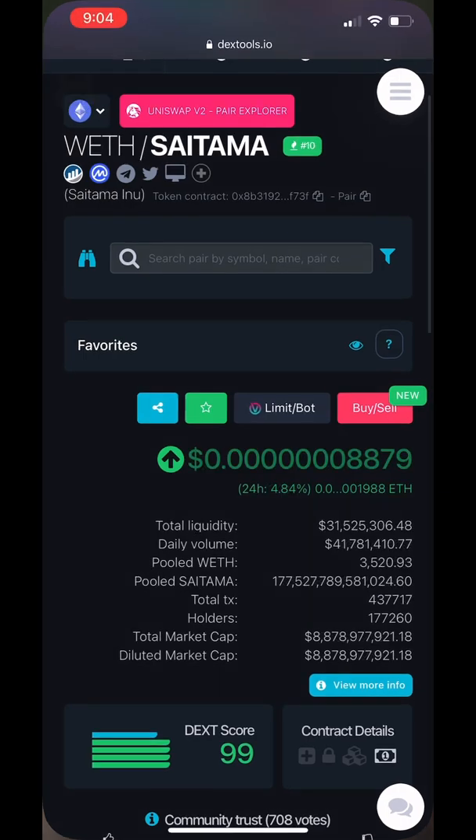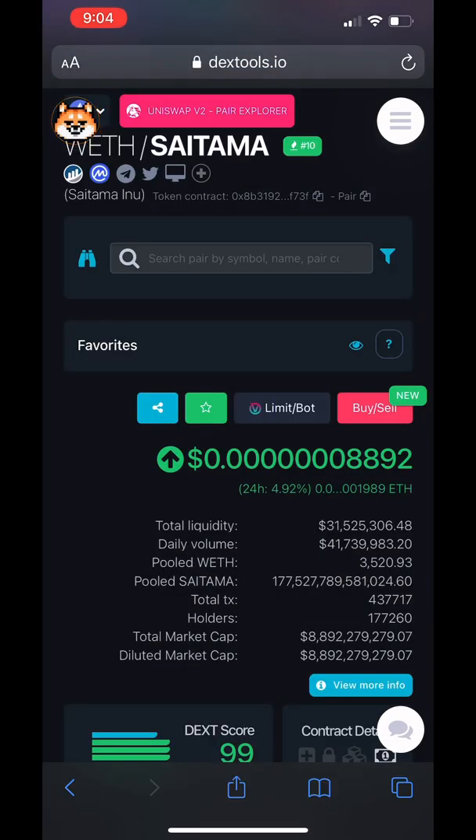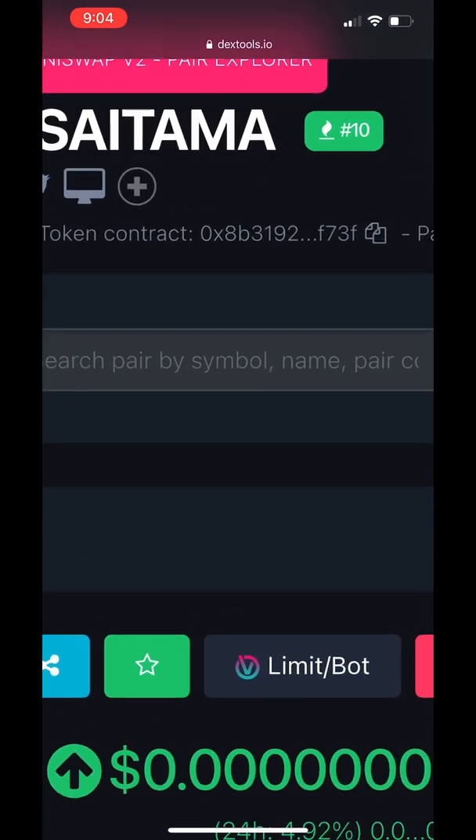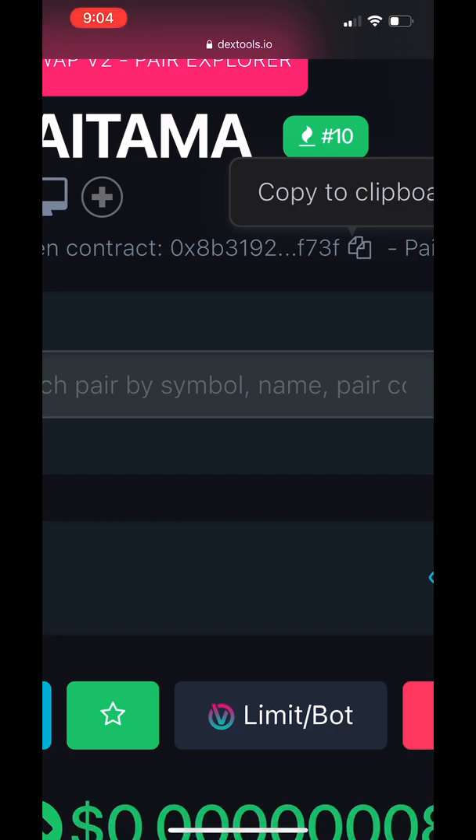Let's jump into the video. First, I like to go to Dextools.io because they have price action graphs, number of holders, and all that important information. Most importantly, they have the token contract number at the top of the website. You always want to get that from Dextools or the original website of the actual token.